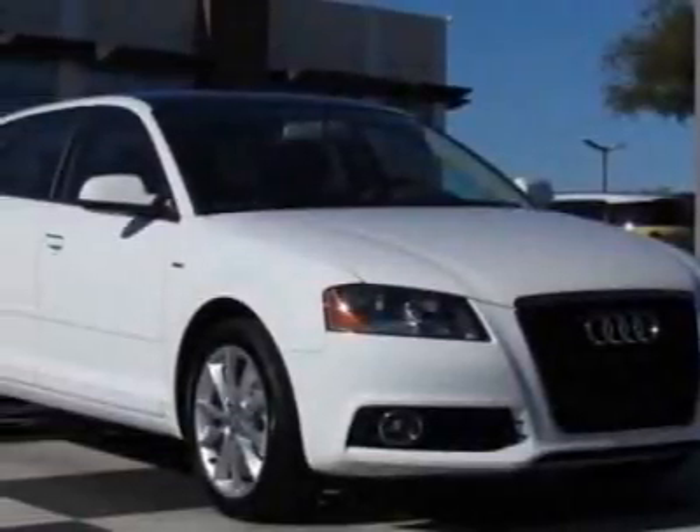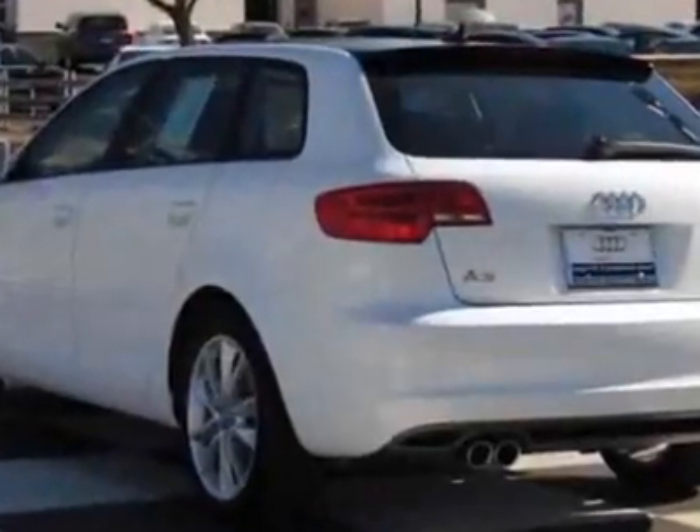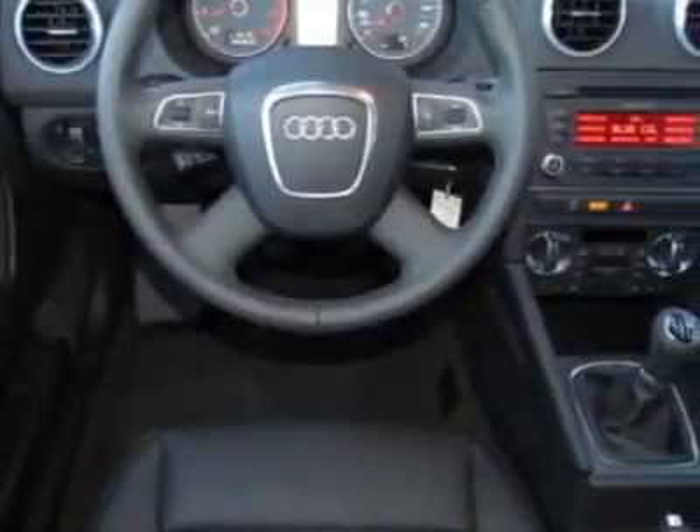Check out this new 2012 Audi A3. For your protection, this vehicle has a full factory warranty. This vehicle gets an estimated 21 miles per gallon in the city and an estimated 30 on the highway.